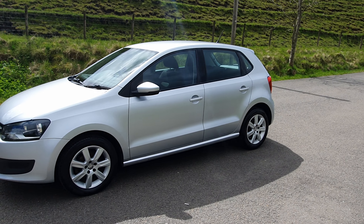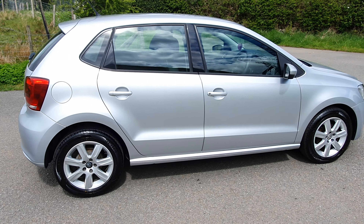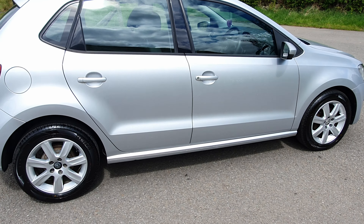It has nice little alloy wheels, and all the way around the car is very clean.